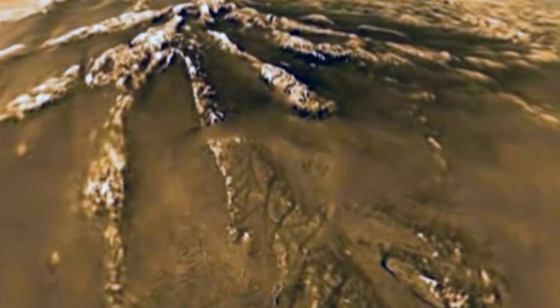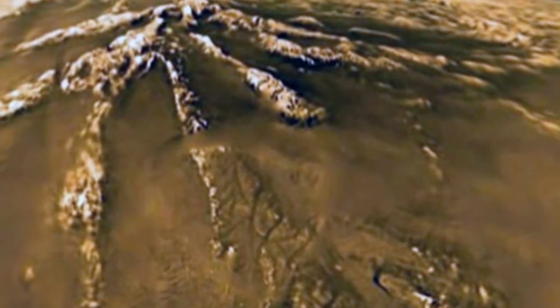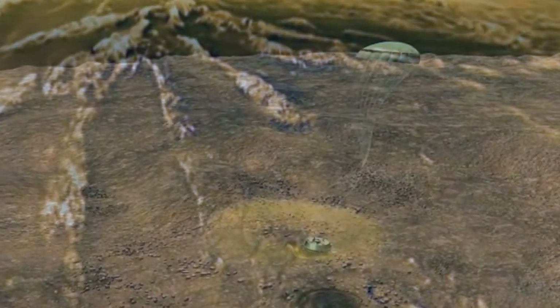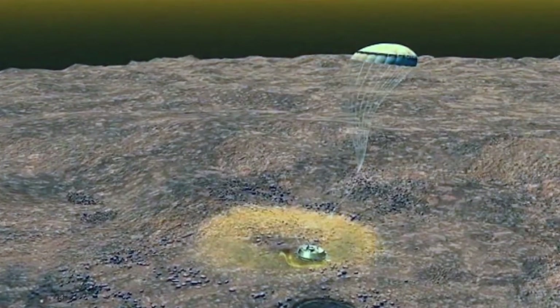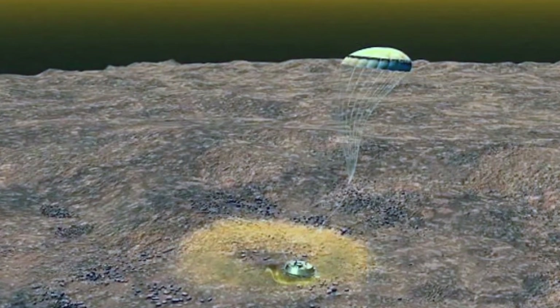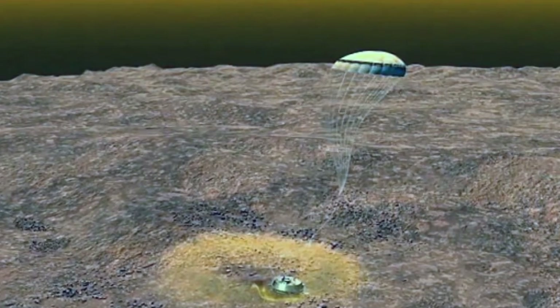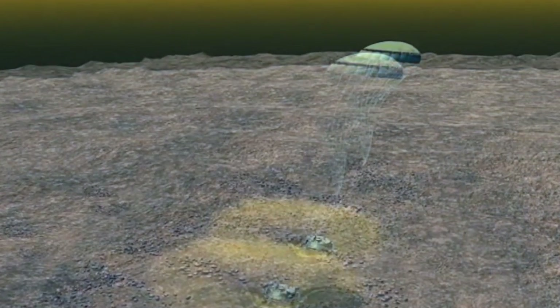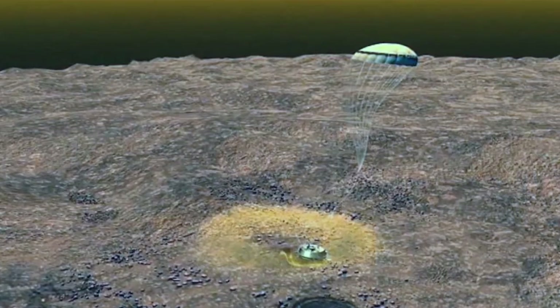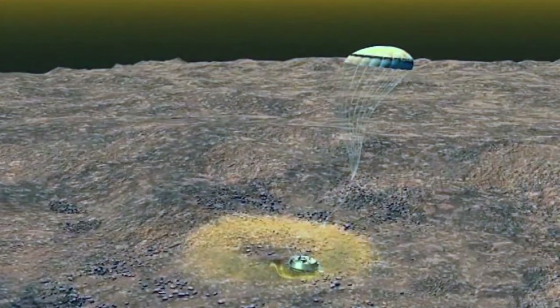But until Huygens landed on the moon, our understanding of just how interesting it is was limited. During a descent lasting 20 days, the Huygens probe sampled Titan's dense, hazy atmosphere as it slowly rotated beneath its parachutes, analyzing the complex organic chemistry and measuring winds. The Huygens descent and landing represented a major breakthrough in our exploration of Titan, as well as the first soft landing on an outer planet moon, said Linda Spilker, Cassini Project Scientist.